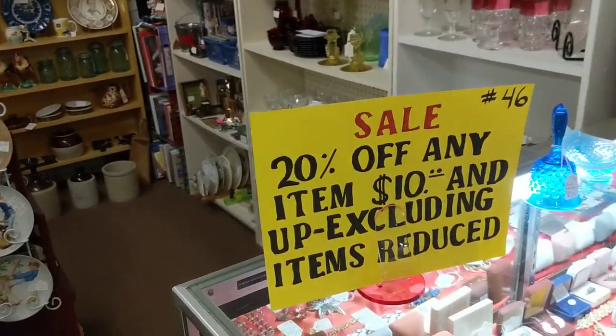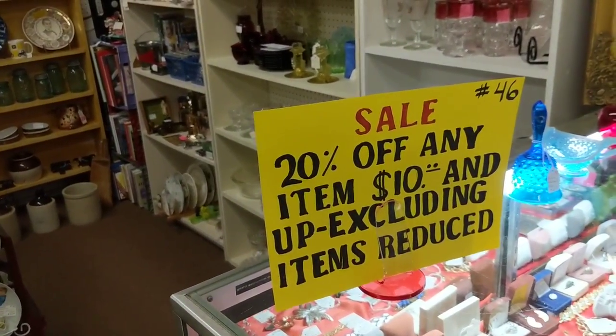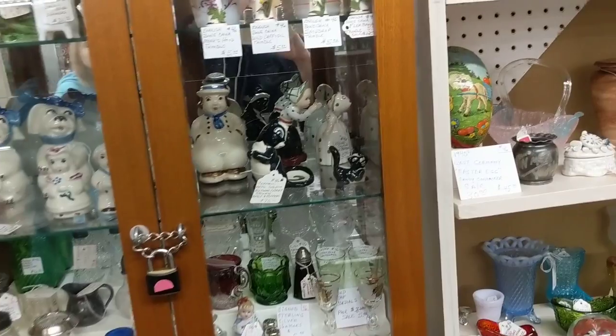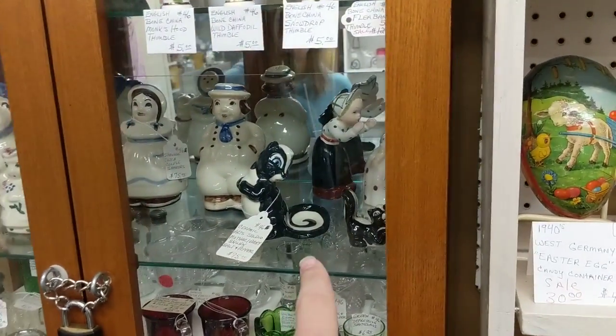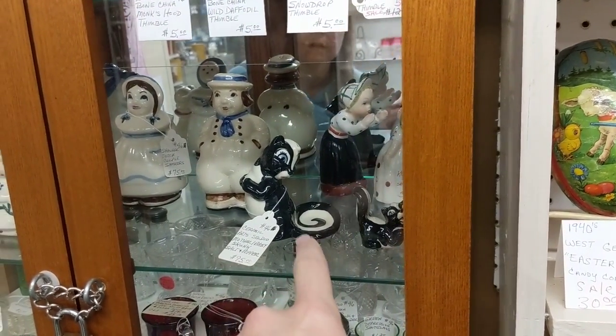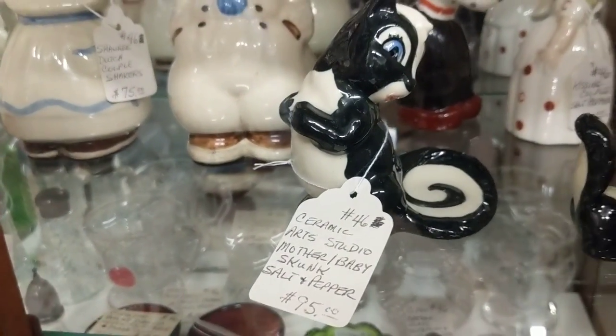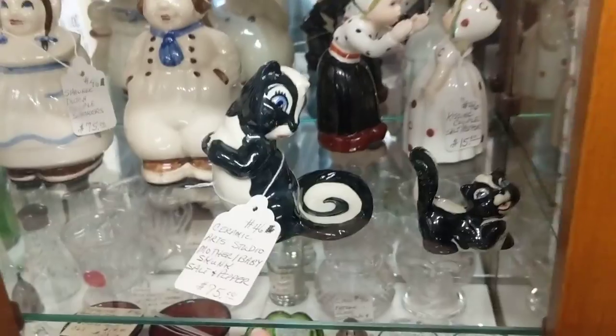20% off any item $10 and up, excluding items reduced. I remember this booth. We were looking at the skunk because it was $95. We were like, what? But it's a ceramic art studio — I still think that's kind of high.